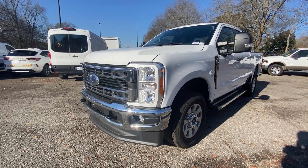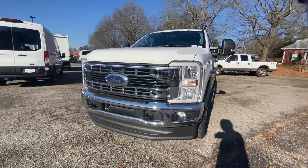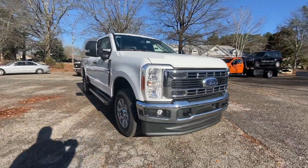Get into a car with value. 2023 Ford F-250. If you're going to do it, do it right.